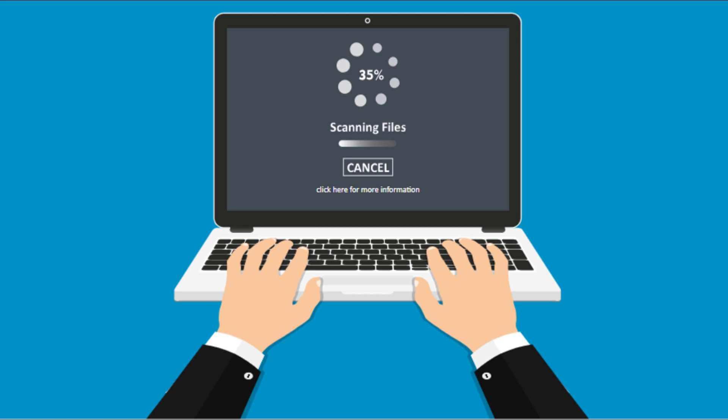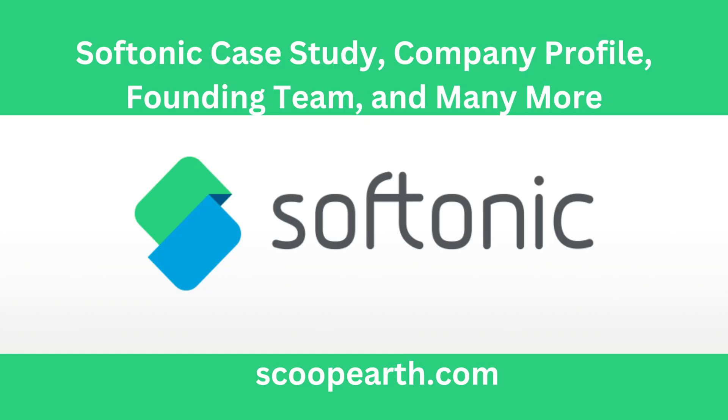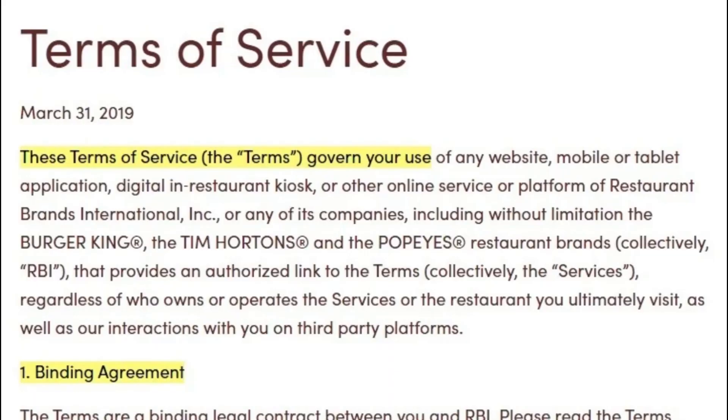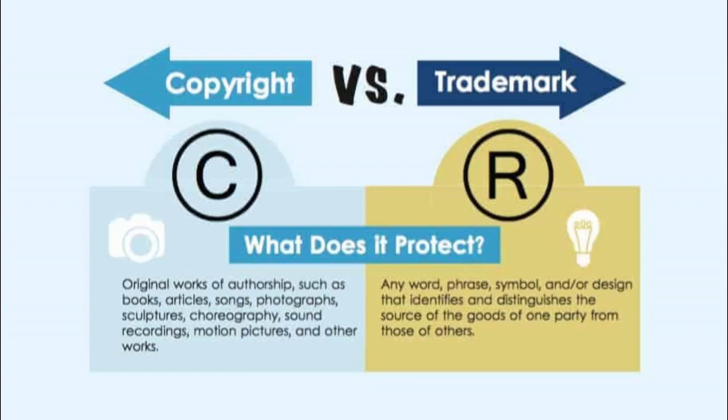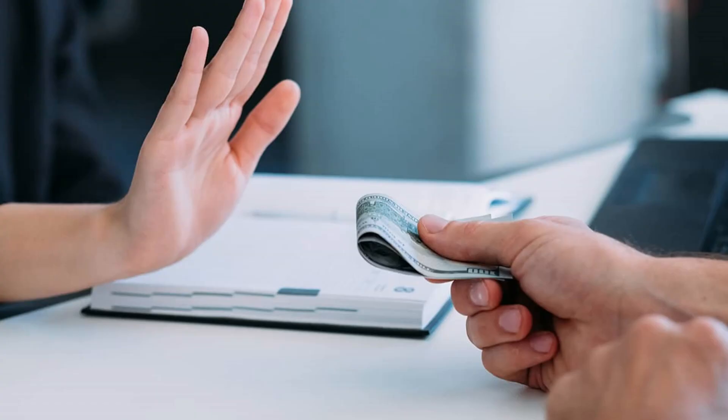Is Softonic legal? Let's address the legal aspect of Softonic. Is it legal for Softonic to host software developed by other parties? The answer is yes. Softonic has been around for 25 years, and if it were illegal, it would have shut down by now. Softonic primarily focuses on software and applications, most of which are not copyrighted. They don't accept money from customers but redirect them to the official website of paid software for purchases.